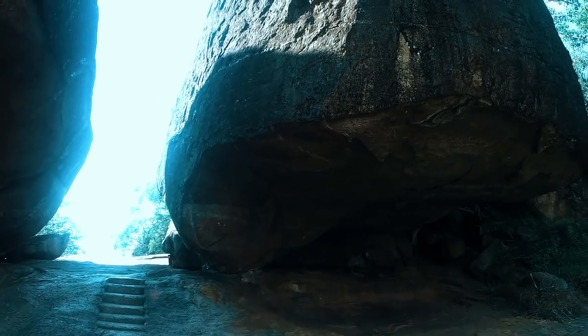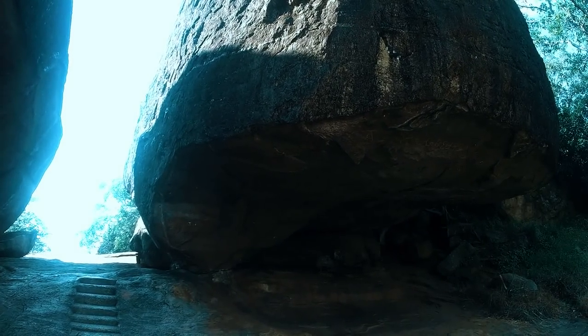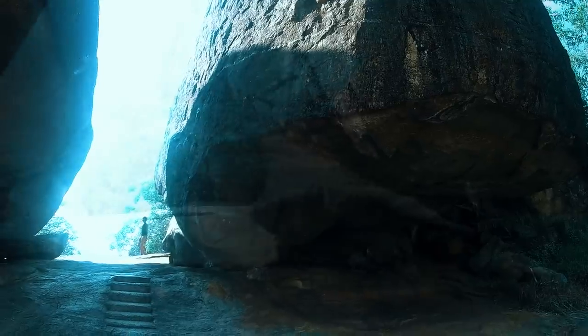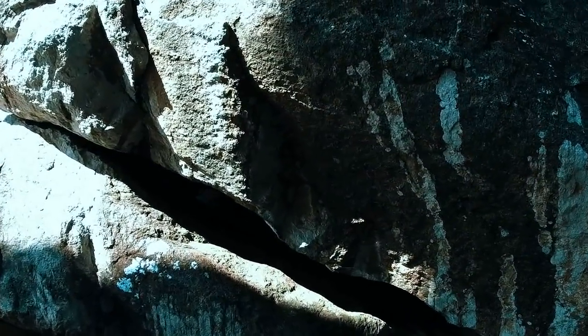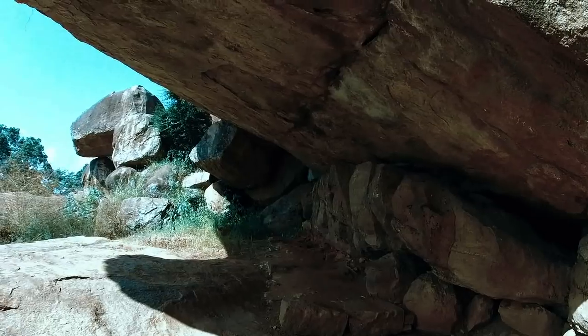They're absolutely enormous. In a minute you will see the scale in comparison to a six-foot friend of mine. There are large boulders jammed into the underside of the main boulders.